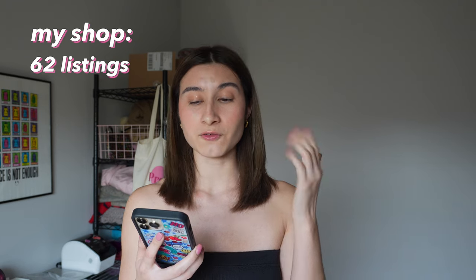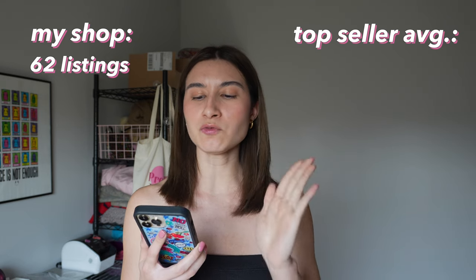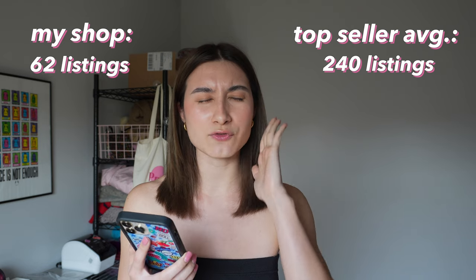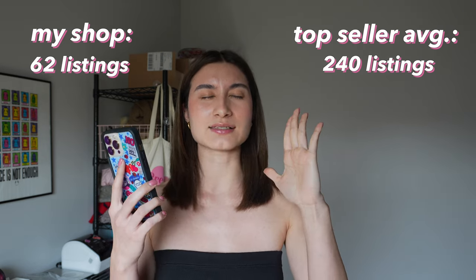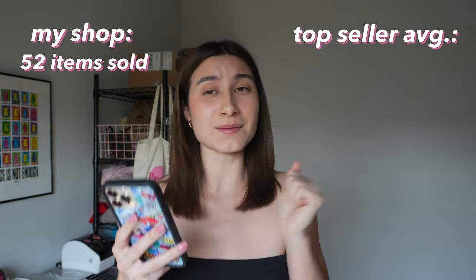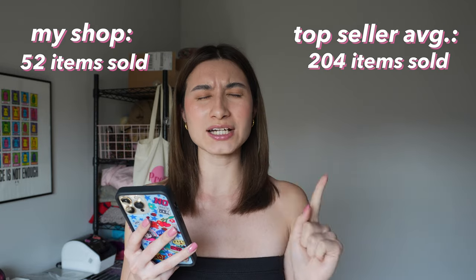Anyway, let's talk about this email. Your January performance: 62 listings — meaning how many items I put on my shop — versus the highest performing top seller average of 240 listings. The recommendations say list 150-plus items per month. I only had 62. And then how many items sold: I sold 52 items versus the highest performing top seller average of 204 items sold. I'm shook.